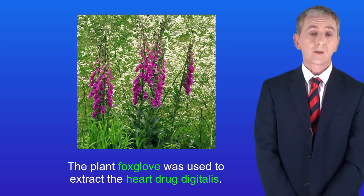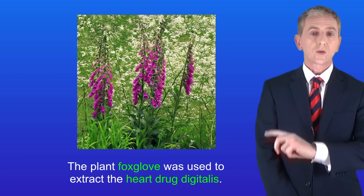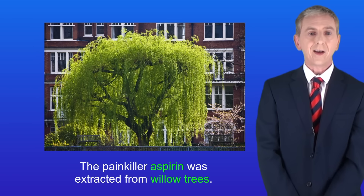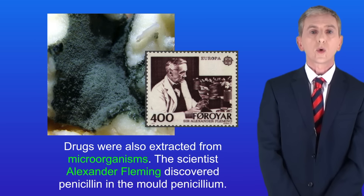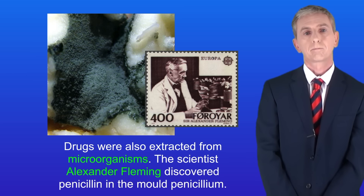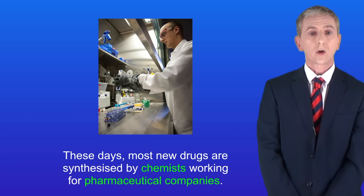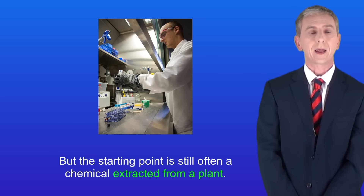In the past medicines were often extracted from plants. This shows the plant foxglove, which was used to extract the heart drug digitalis. The painkiller aspirin was extracted from willow trees. Drugs were also extracted from microorganisms — for example, the scientist Alexander Fleming discovered penicillin in the mold penicillium. These days most new drugs are synthesized by chemists working for pharmaceutical companies, but the starting point is still often a chemical extracted from a plant.